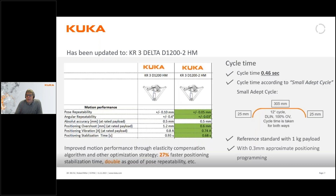This robot has been updated and we now call it the Delta D1200-2. It is still the same robot but we have improved its performance by making it a little bit faster. The standard cycle has gone from 0.5 seconds to 0.46 seconds. It is also faster in its positioning and repeatability, so the performance has gone up quite a lot. You can see the figures for that in the table on screen.